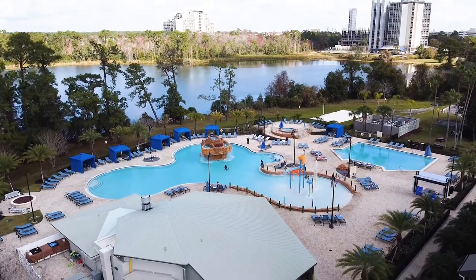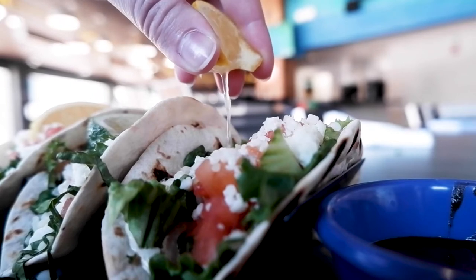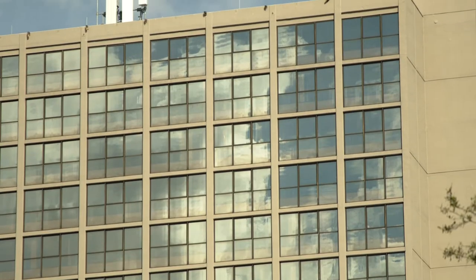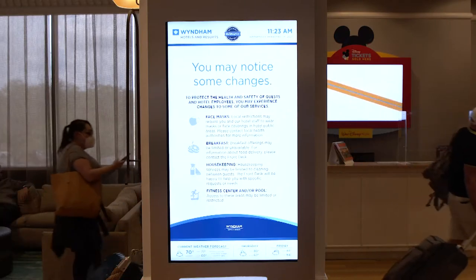You can spend the morning at the park, come back, spend the afternoon, have lunch, and then head back out to the park to enjoy your evening. The main tower was built in 1971 — it was actually the third hotel ever built in Walt Disney World, and it was built as a single complex.